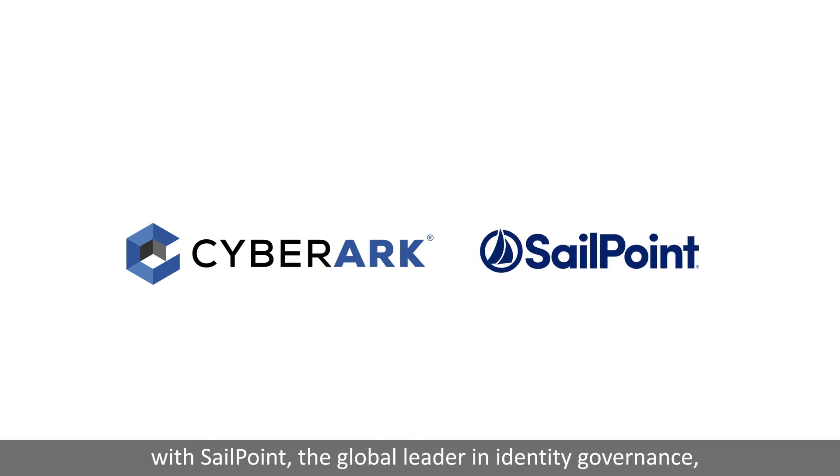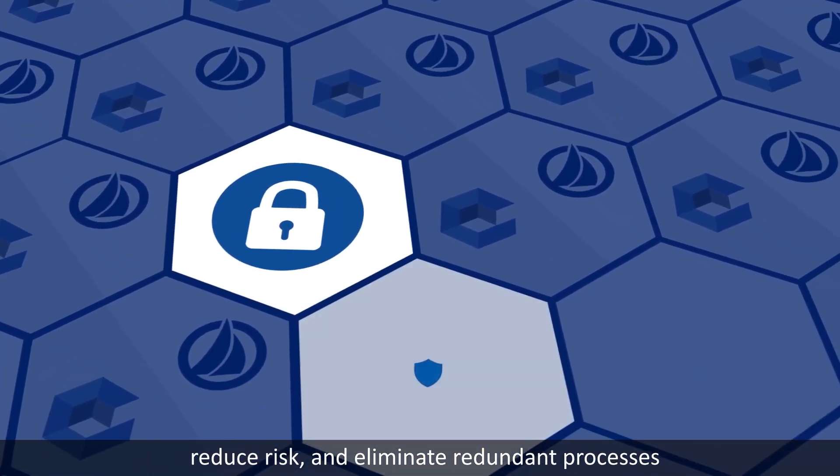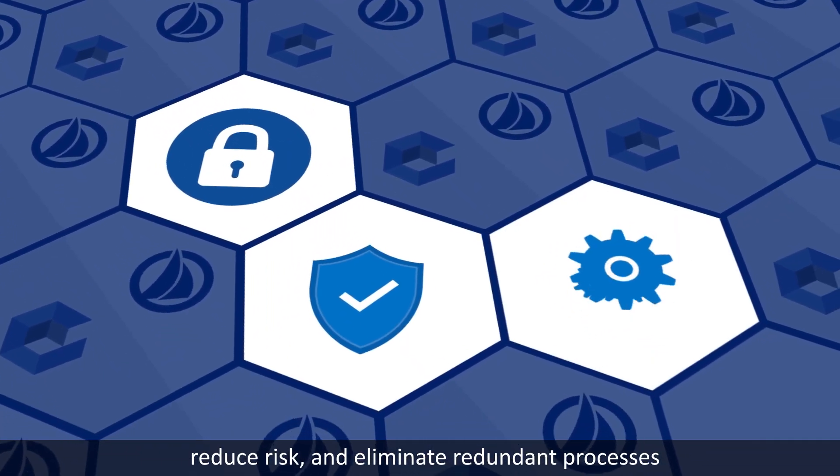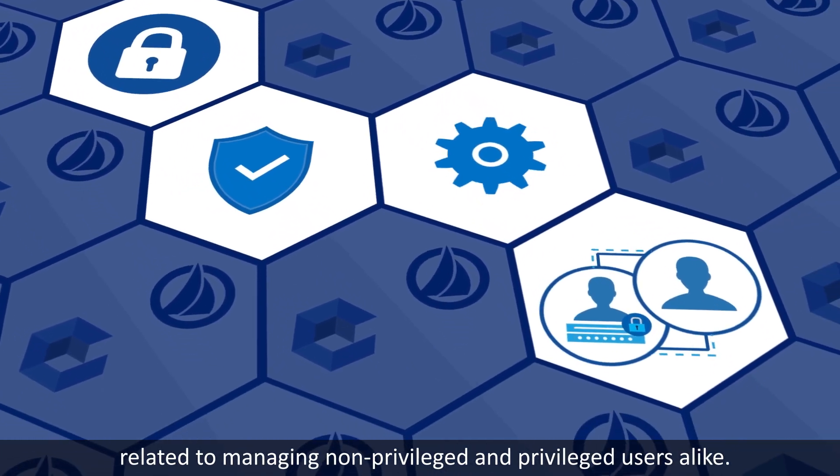The global leader in identity governance, enterprise organizations can now close security gaps, reduce risk, and eliminate redundant processes related to managing non-privileged and privileged users alike.